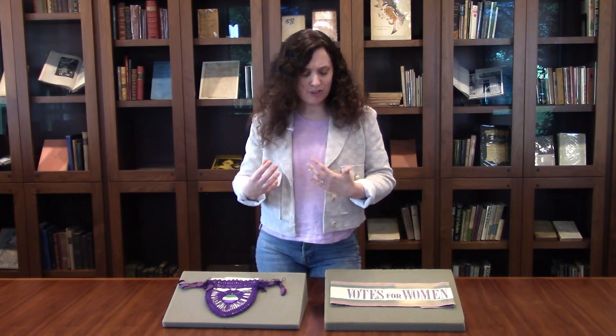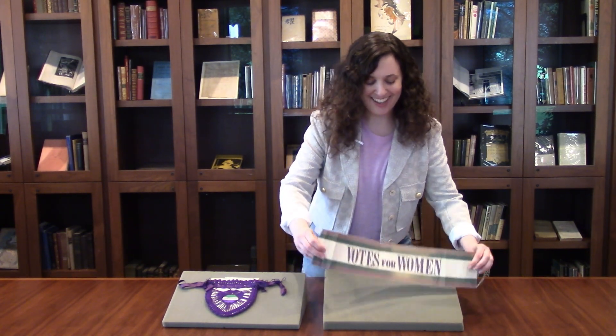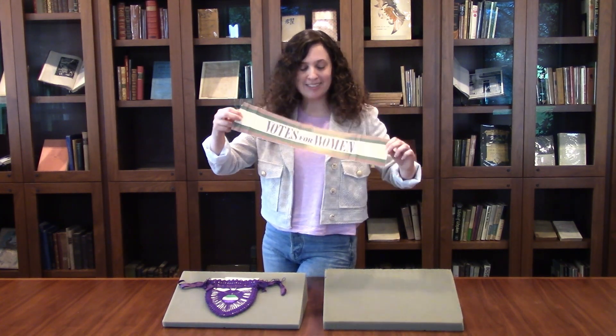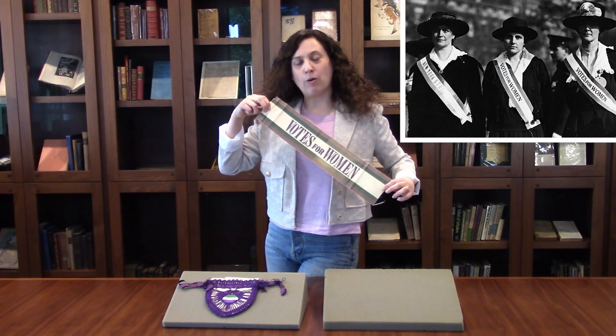So it was important for them to have a variety of insignia to showcase that they were suffragists. Sometimes this could be small buttons that they wore, but other times these were things that were meant to be seen, such as this portion of a Votes for Women sash, which as you can tell was cut down at some point. This is a type of sash that women would have worn while on marches.